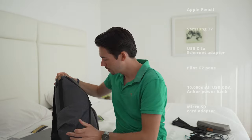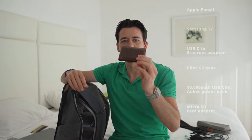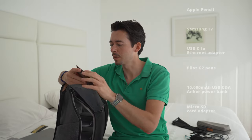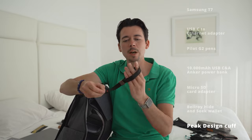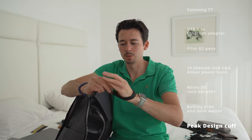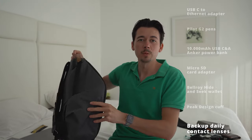On the other side of the bag, which has the same two pockets, I have my second wallet — a Bellroy Hide and Seek which holds everything I don't really need on a daily basis. In the zipper pocket on this side I have my Peak Design cuff, which keeps my camera securely on my wrist when I have it with me. I also keep some backup daily contacts here.